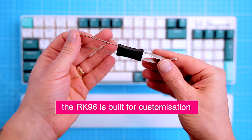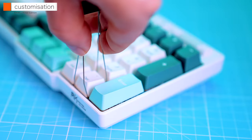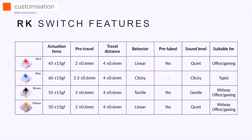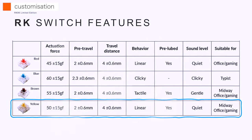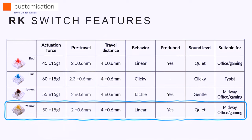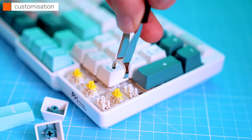With the included keycap puller tool you can swap the switches to a different type. The choice between blue, red, or brown comes down to personal preference: if you like the classic clicky sound and feel, go with blue mechanical switches; if speed is your priority, stick to linear red or yellow switches; and for a mix of both, go with brown — simple.